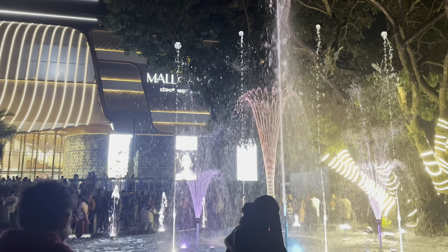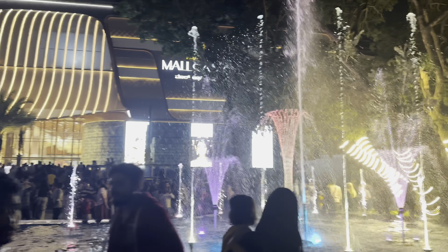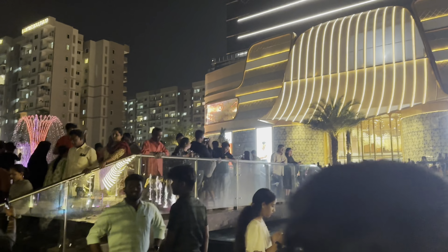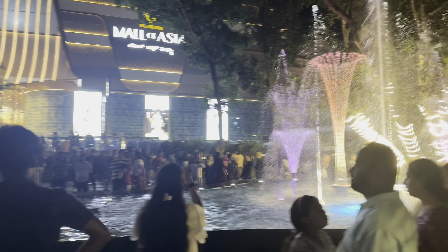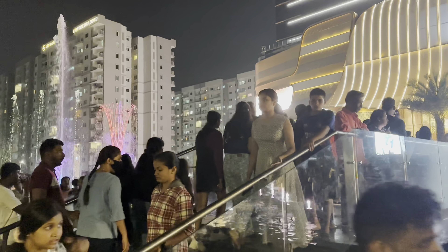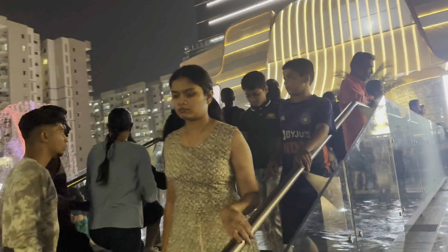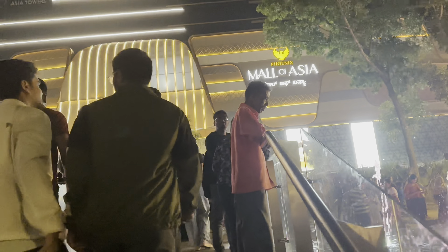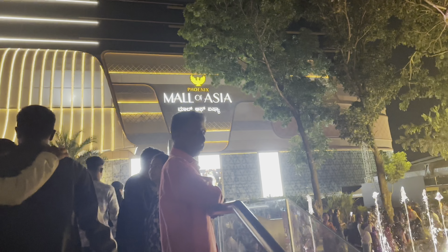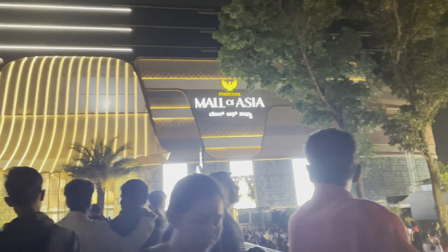Starting with a big fountain — there are two beautiful colourful fountains. Come, let's go to the mall and see how it's inside.